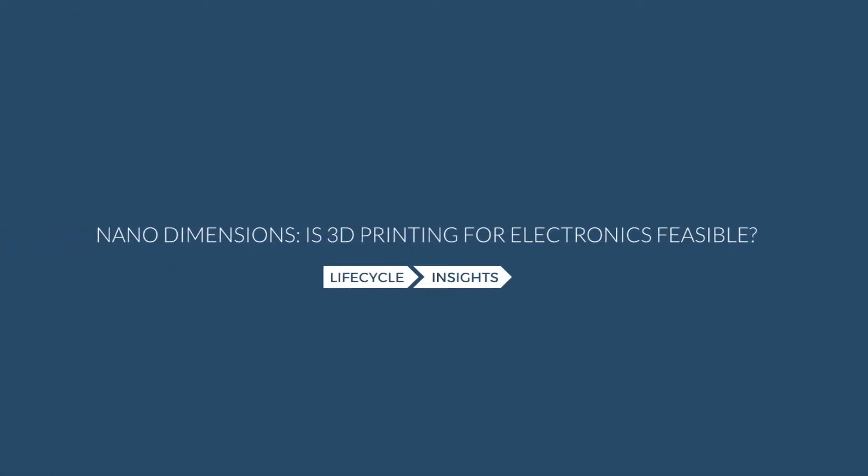Nano dimensions — it's a new type of 3D printing for electronics. Let's talk about that solution.